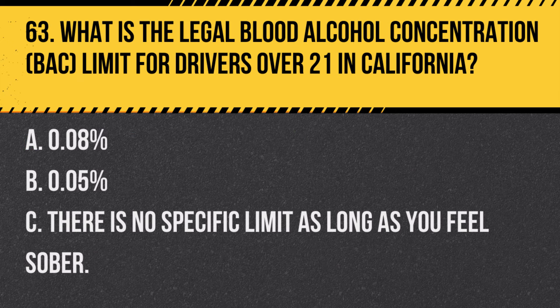Question 93. What is the proper way to yield to emergency vehicles at an intersection? A. Continue through the intersection, then pull over. B. Stop in the intersection to allow the emergency vehicle to pass. C. Pull over to the right before the intersection. Answer A. Continue through the intersection, then pull over. If you're in an intersection when an emergency vehicle approaches, continue through and then pull over to the right.